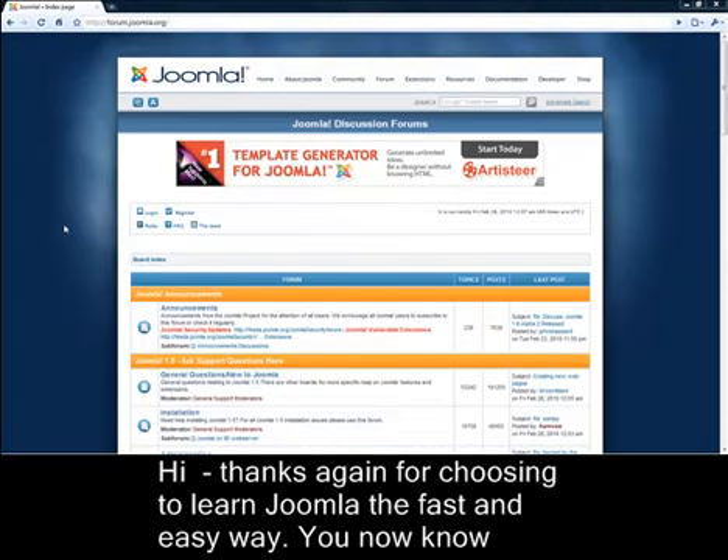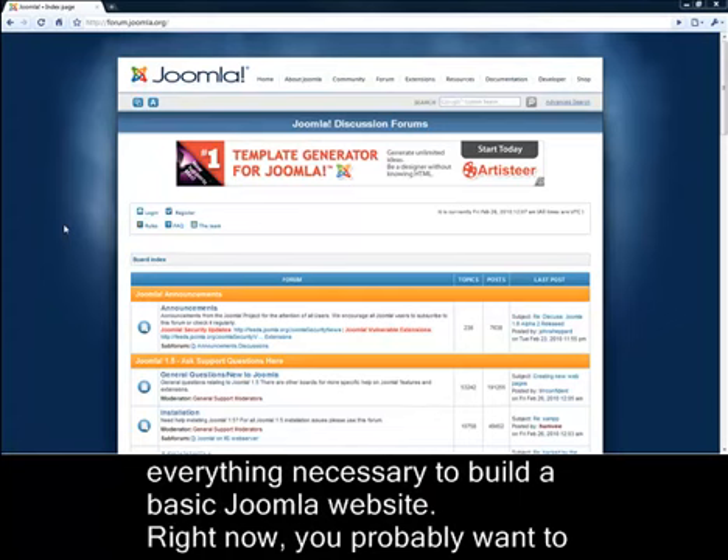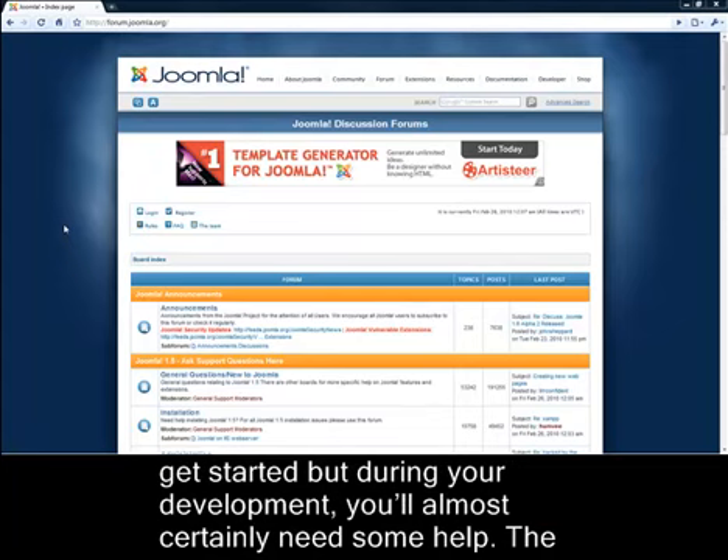Hi, thanks again for choosing to learn Joomla the fast and easy way. You now know everything necessary to build a basic Joomla website. Right now you probably want to get started, but during your development you'll almost certainly need some help.